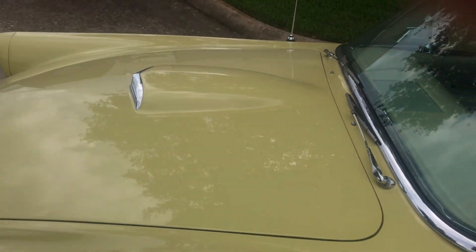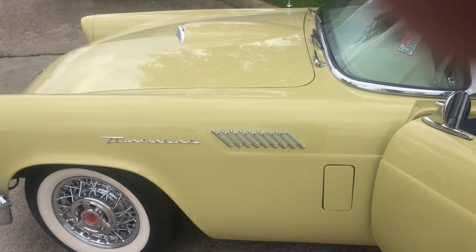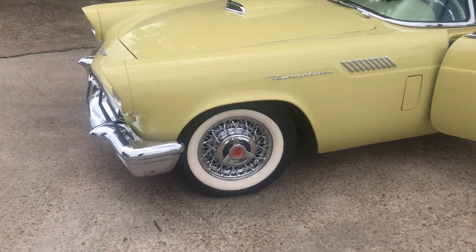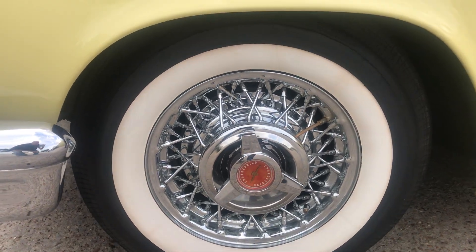The interior is an off-white — a perfect color for a yellow car. Here's a close-up of the wire wheels, all like brand new, with the wide whitewall tires.